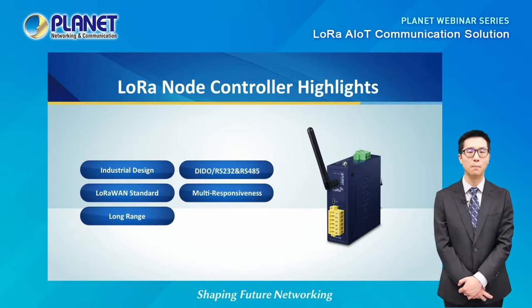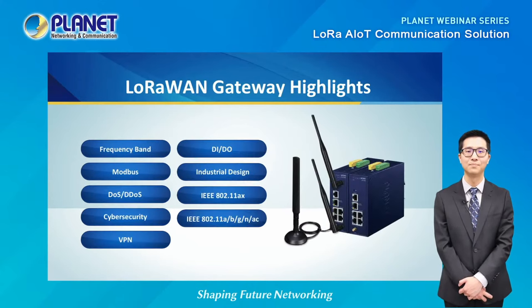One of the unique features of Planet's LoRa node controller is its industrial-grade design. Covered in rugged metal casing, it is designed to be used in harsh environments where the devices will have to face the elements. After the LoRa node controller has acquired the data from the sensor, the next step is finding a way to transfer the data to an IP network.